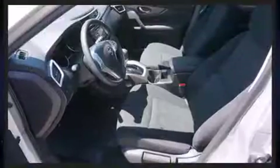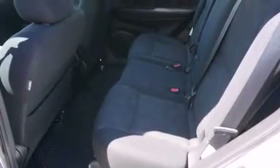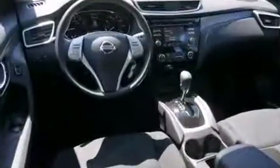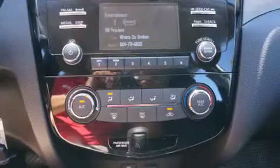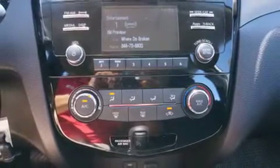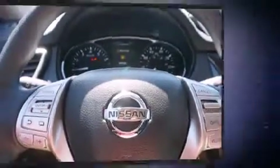Safety features include dual front impact airbags, head curtain airbags, traction control, brake assist, anti-whiplash front head restraints, ignition disabling, and four-wheel disc brakes with ABS. Electronic stability control stands out as a technologically savvy innovation, keeping you better connected to the road.